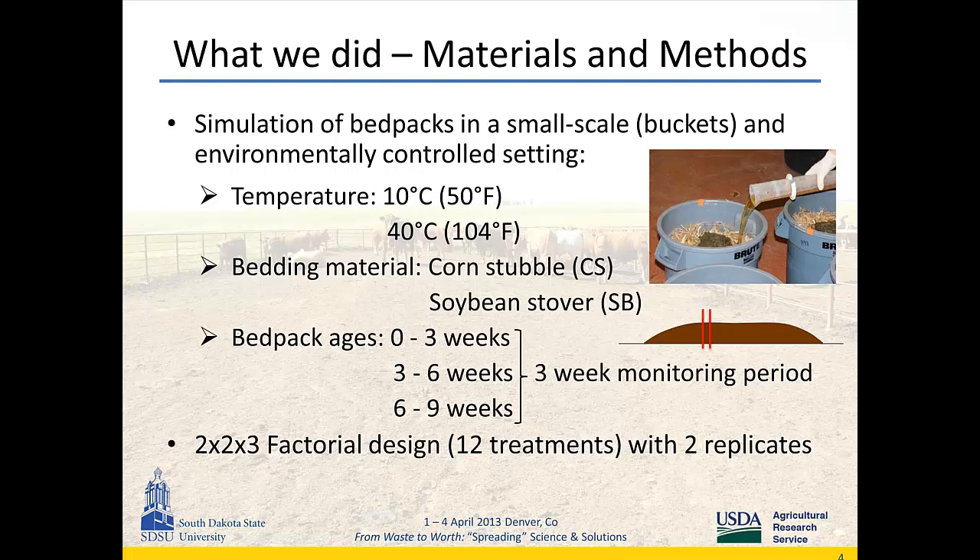This was a 2×2×3 factorial design resulting in 12 treatments with two replicates. We statistically analyzed the data with SAS PROC MIXED with doubly repeated measurements.